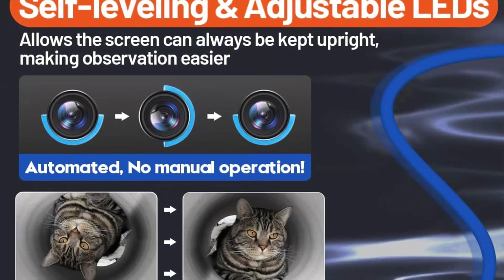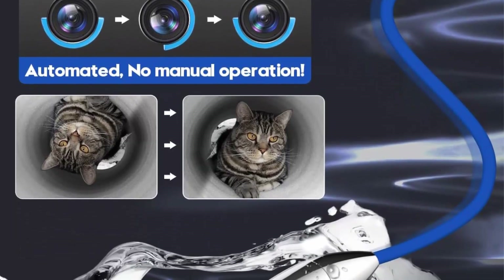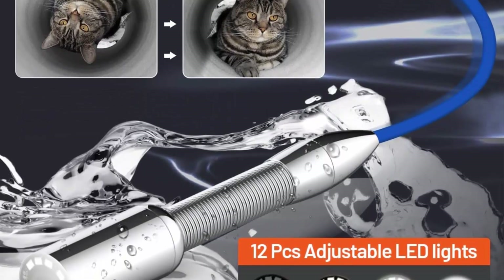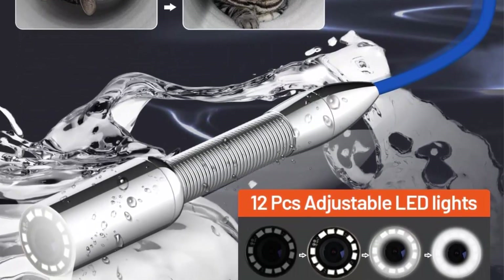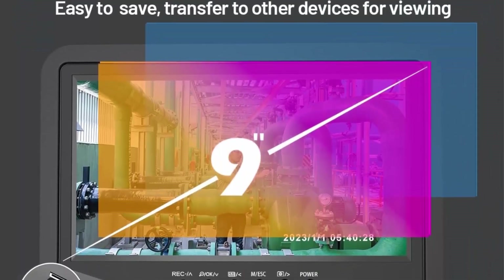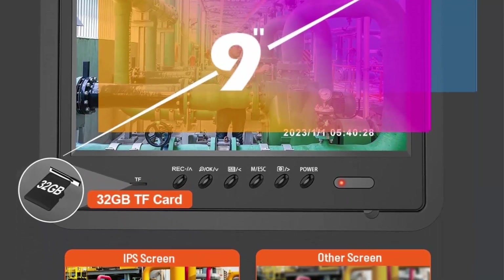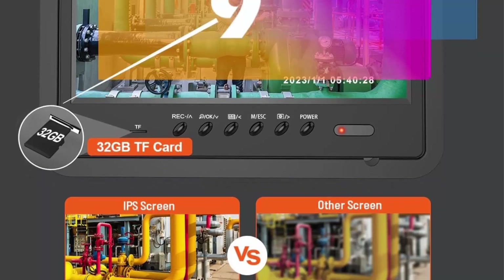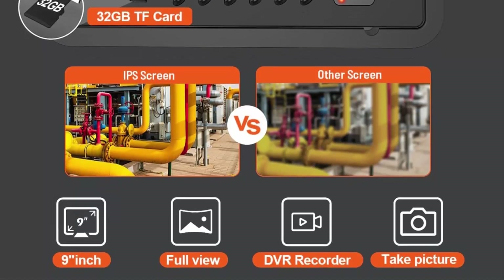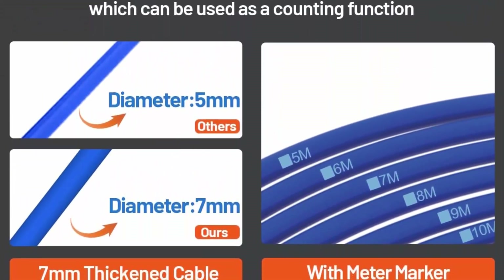When the pipe camera is switched on, the camera probe emits a 512Hz frequency signal. Equipped with a 512Hz locator, it has far mode to receive signals up to 23 feet and near mode to receive signals up to 13 feet, to accurately locate the camera probe and the precise problem area, making pipe inspection easier and saving time on complex excavations.